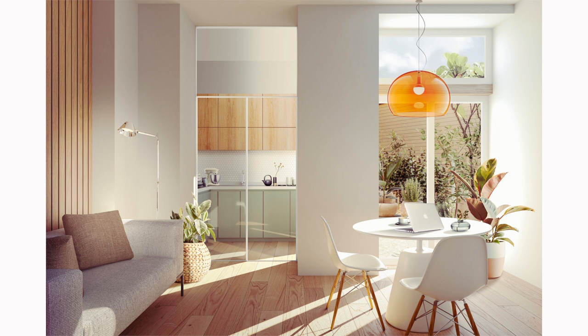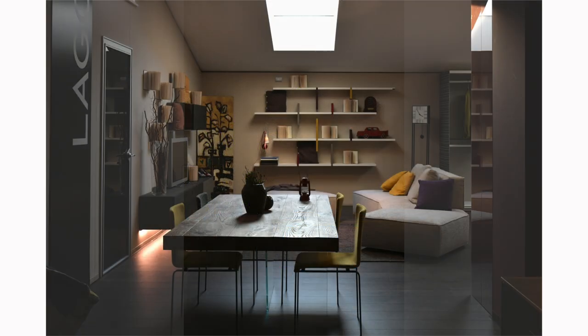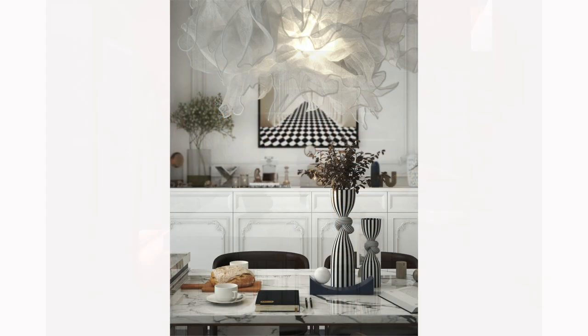Lighting is a crucial element in your dining room design. The right choice can dramatically enhance the ambience and overall dining experience in the room. These guidelines will help you make a choice that complements your dining table and elevates the design of the room.